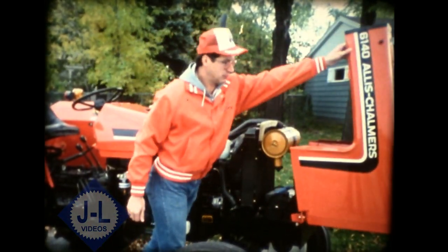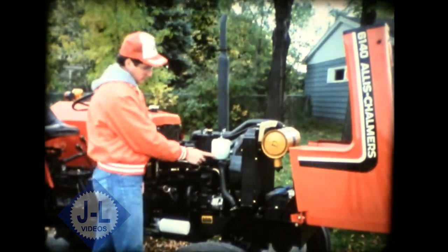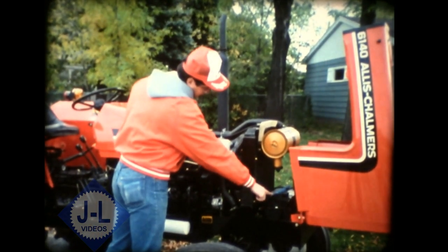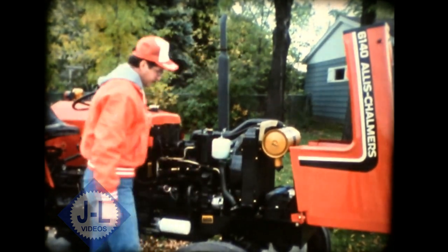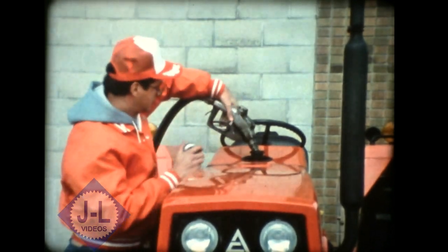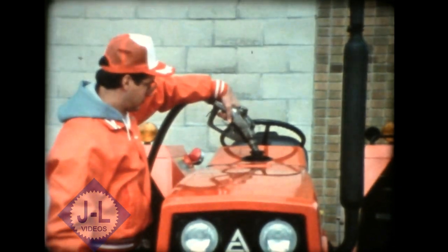Push a button to tilt the hood and you can check the coolant recovery tank, dry air cleaner, and 12-volt battery in record time. Filling the 13.2-gallon fuel tank is easy, but something you won't need to do very often.